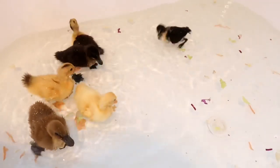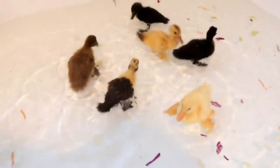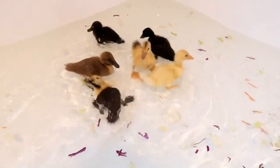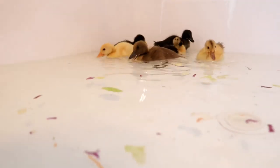Another fun duck fact is when they are young they actually can't thermoregulate their body temperature very well, because what gives them a waterproof coat when they are older is actually the oil on their feathers.